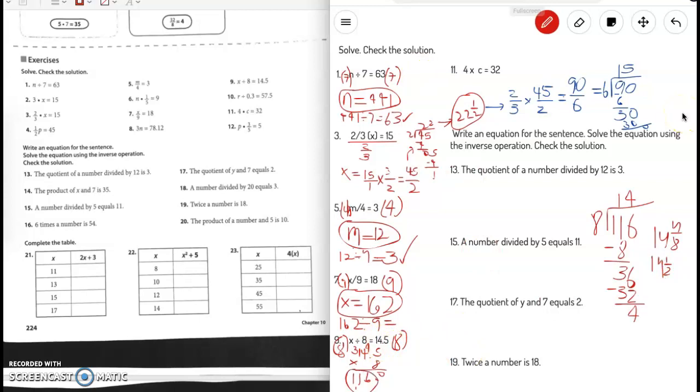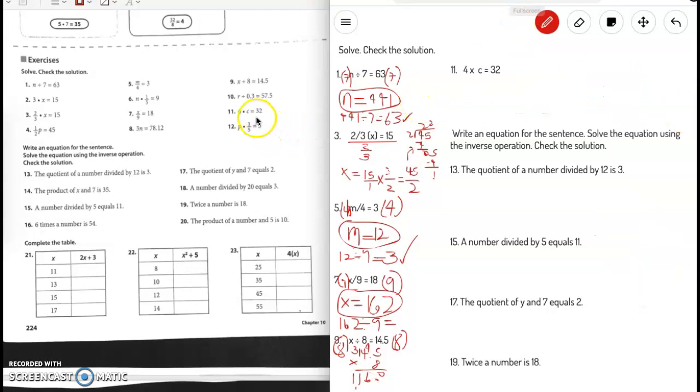I'll clear the board again — pause here if you need to write anything down. Next: 4 times c equals 32. The inverse operation of times 4 is divided by 4, so we divide the whole thing by 4. The 4 cancels each other out, and c equals 32 divided by 4, which is 8. To check: 4 times 8 is 32. Correct.